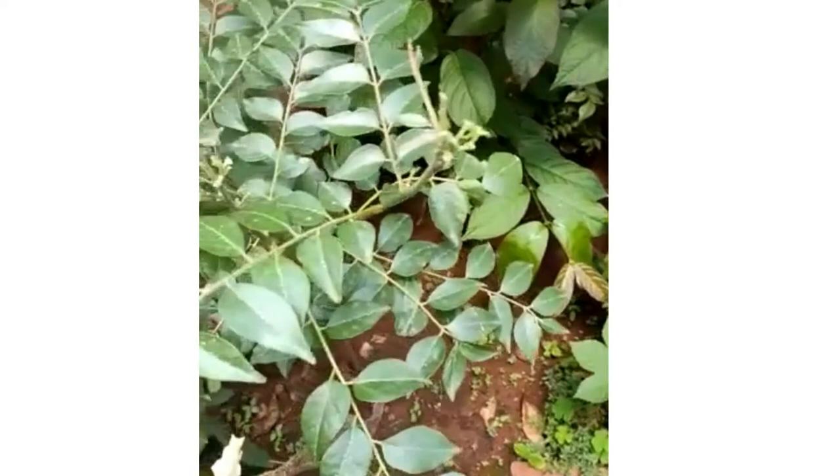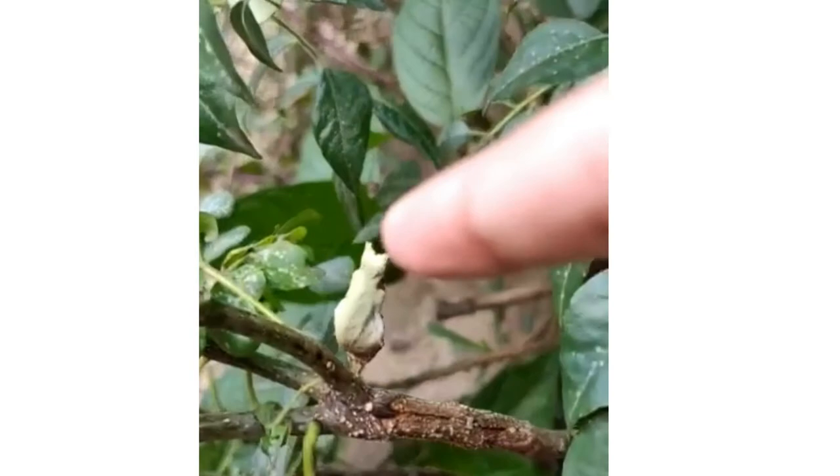Hi friends. I wanted to show you the full life cycle of a butterfly but unfortunately the pupa has been devoured by the red ant colony. You can see there is a hole over there — they have breached the hole and eaten the caterpillar inside.